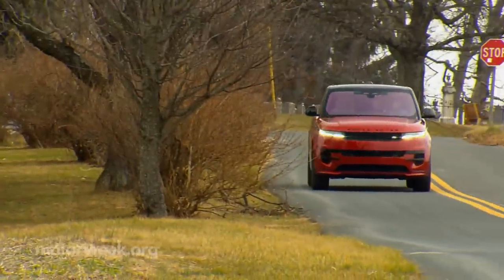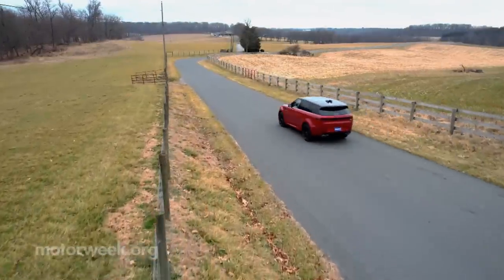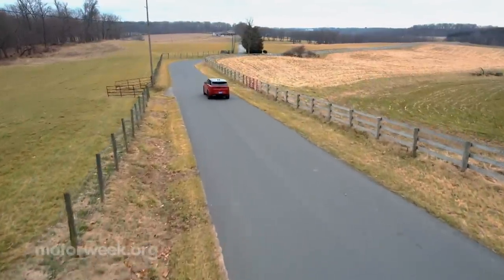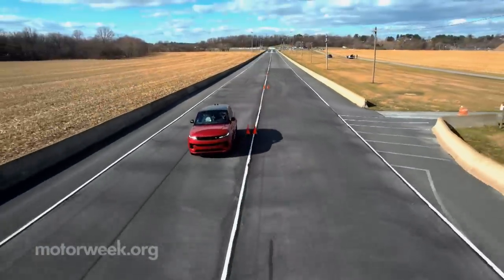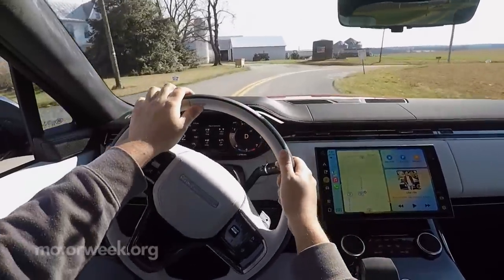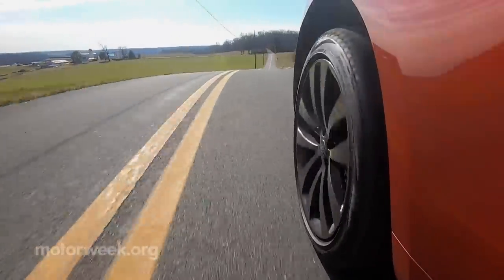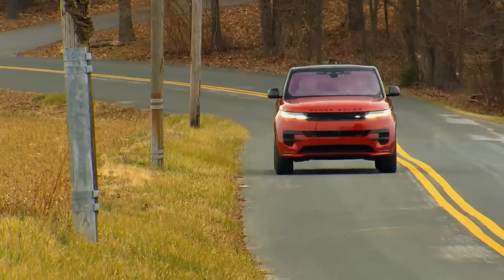The 2023 Land Rover Range Rover Sport is truly a modern SUV no matter how you choose to define that — mega performance whether it comes to trail or track, wrapping owners in extreme luxury and style with plenty of tech along for the ride. If you've got the bucks, the Sport delivers a boatload of bang.